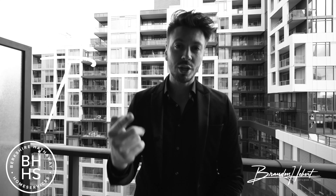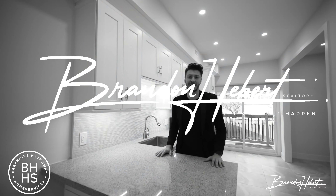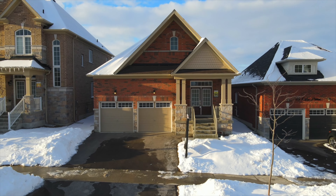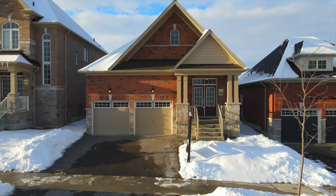Welcome to one of the fastest growing communities in all of Durham — that's right, Bowmanville. What's up everybody, Brendan Hebert here at Berkshire Hathaway, welcome to 37 Lyle Drive.